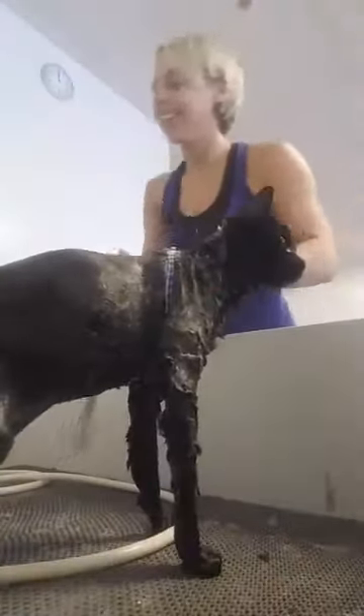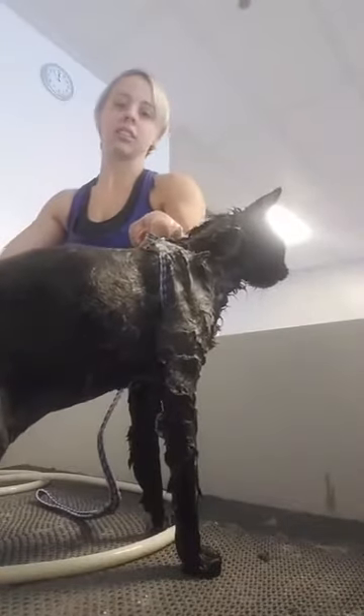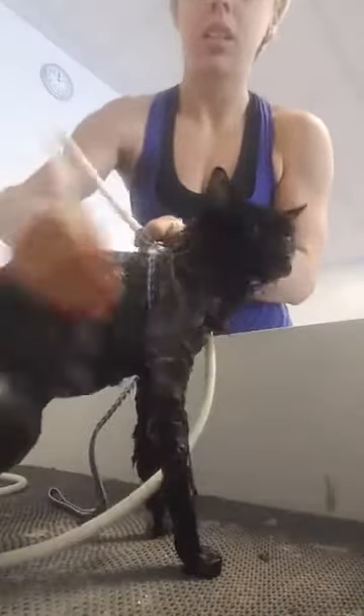She's actually doing way better than I thought she would. But we haven't turned the water on yet, so let's see. Alright, here goes nothing. She's going to be so pissed. Alright, babe. Good girl. It's alright. Good kitty. It's okay. What a nice cat. Good girl.